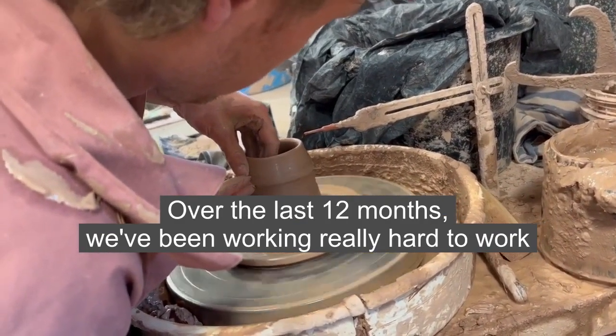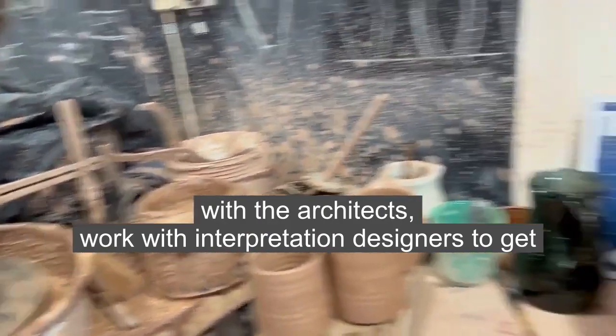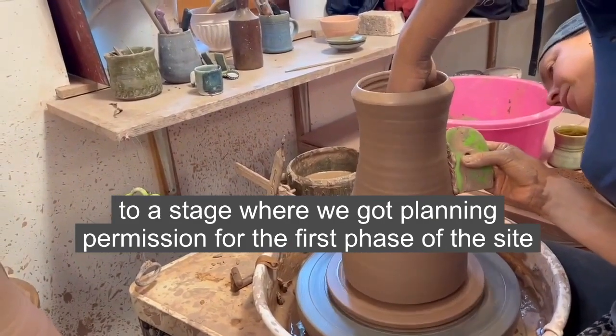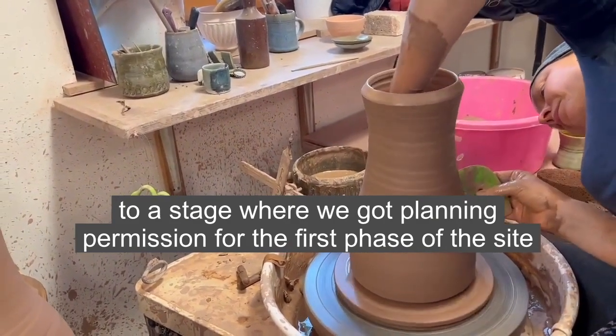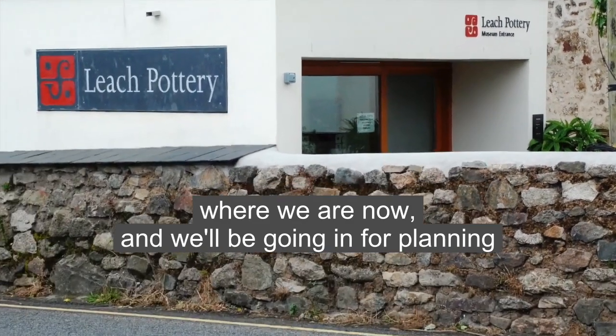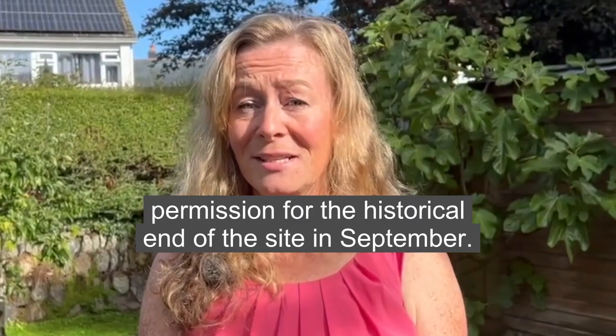Over the last 12 months we've been working really hard with the architects and with interpretation designers to get to a stage where we got planning permission for the first phase of the site where we are now, and we'll be going in for planning permission for the historical end of the site in September.